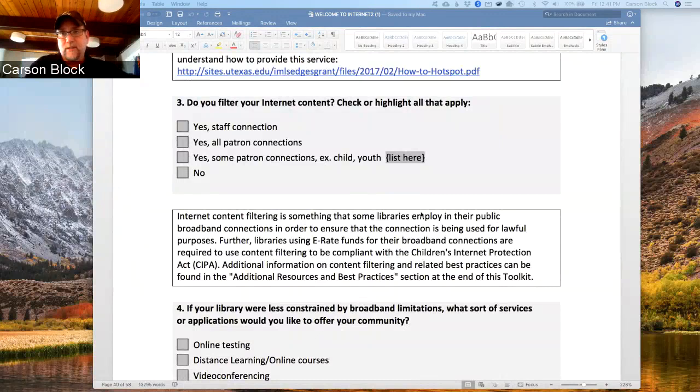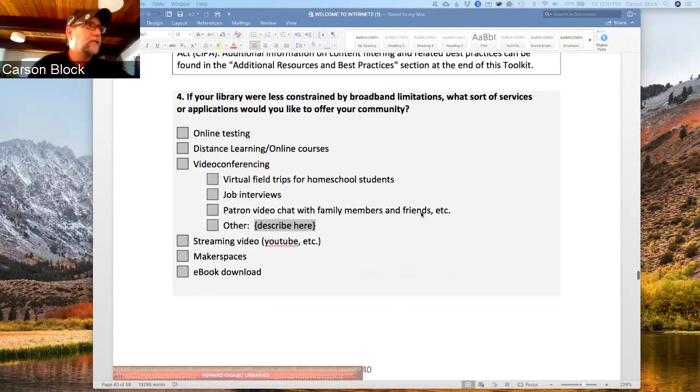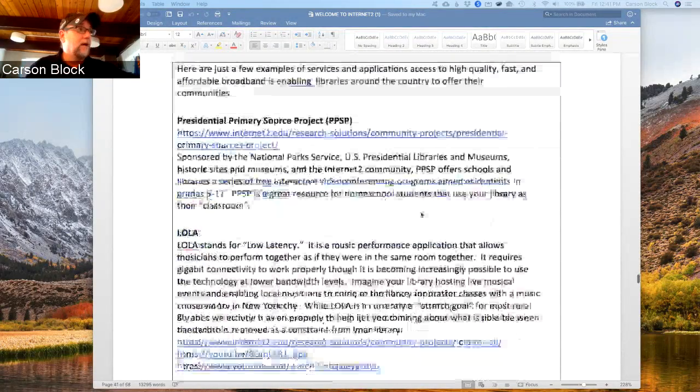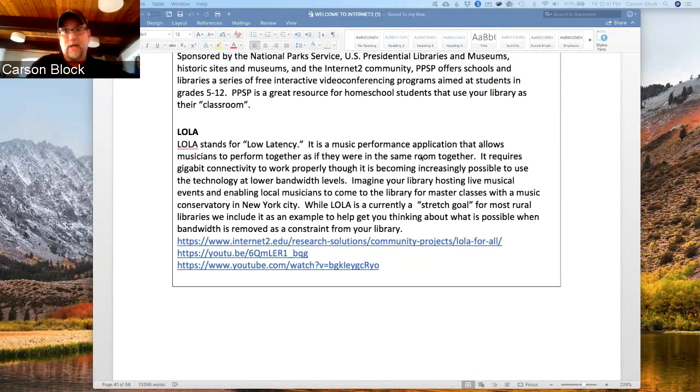Sometimes there's no faster access available in the community, or the library has budget issues where they can't afford faster access even if it's available. However, it's good to know what you actually need and to have aspirational goals. Also, these are kind of like a self-inventory — we haven't been using this to collect data. One of the items that has captured a lot of imaginations is LOLA, the Low Latency connection for artists, musicians and others to have a real-time connection with each other — a lot of bandwidth and high quality is needed.